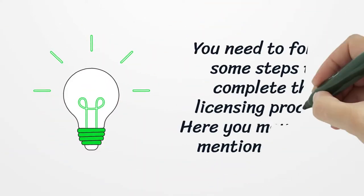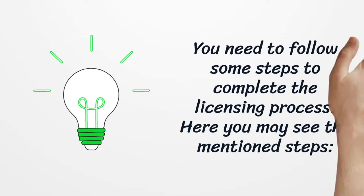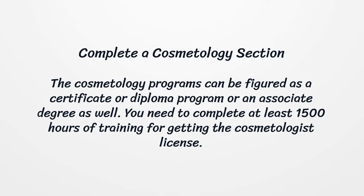You need to follow some steps to complete the licensing process. First, complete a cosmetology program. Cosmetology programs can be structured as a certificate or diploma program or an associate degree as well. You need to complete at least 1,500 hours of training to get the cosmetologist license.